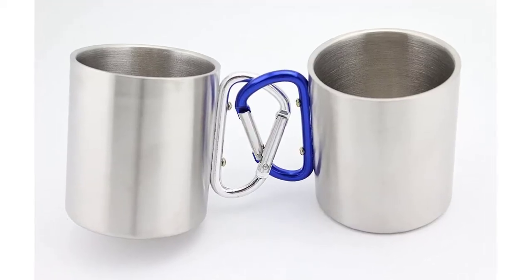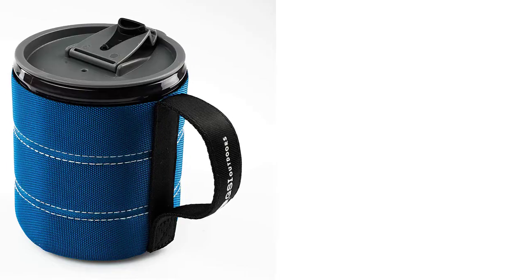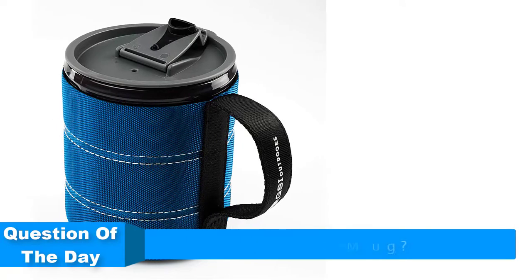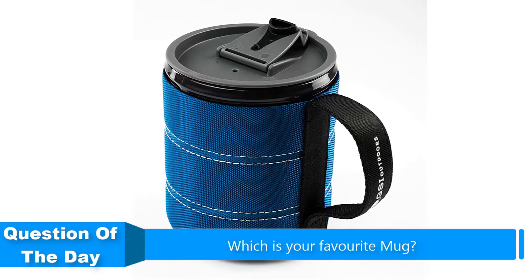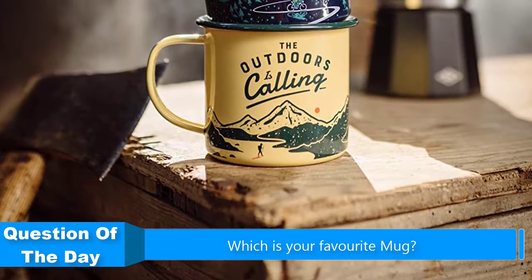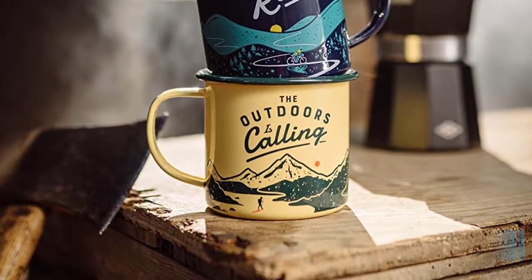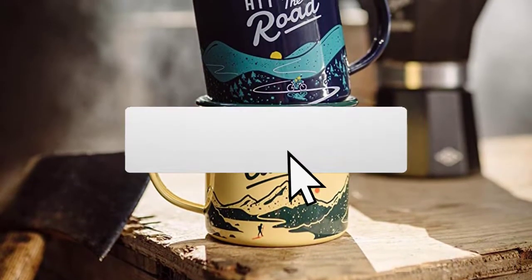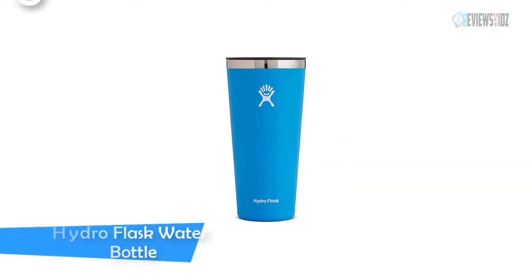Hello everyone. In this video we are going to be checking out the five best camping mugs. I made this list based on my personal opinion and research of the market. I tried to list them based on their price, quality, durability, and more. If you need more information about these products, check out the links in the description below and subscribe to our channel for future review videos. Let's get started. Number five: Hydro Flask water bottle.